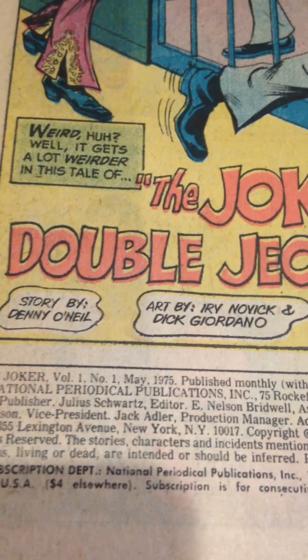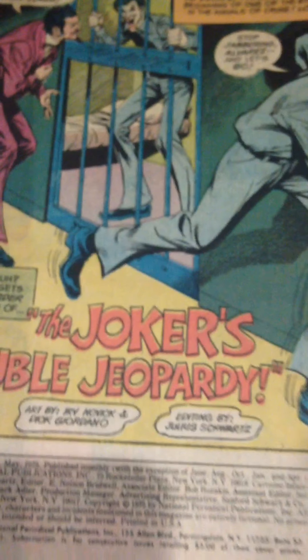That's pretty cool. Here we have a story by Denny O'Neill, art, May 1975 — The Joker's Double Jeopardy.